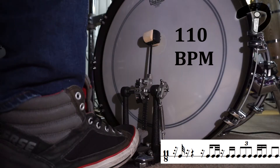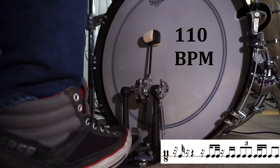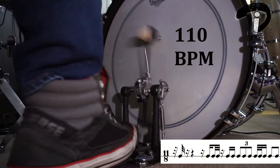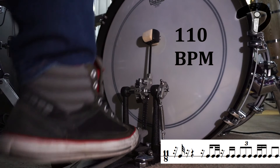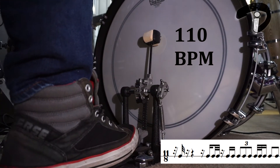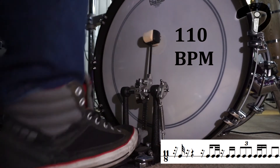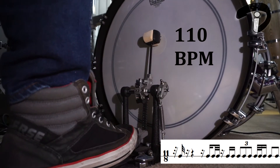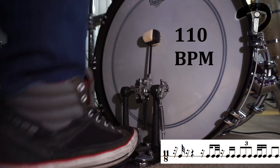Let's go ahead and hear what this final rhythm is going to sound like on the bass drum.